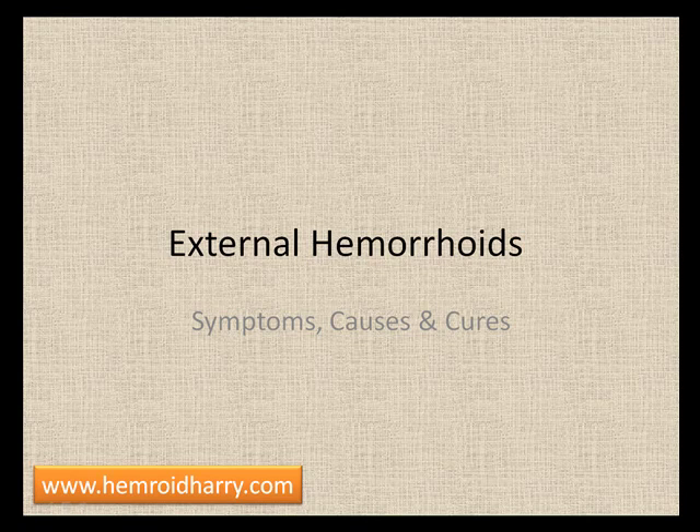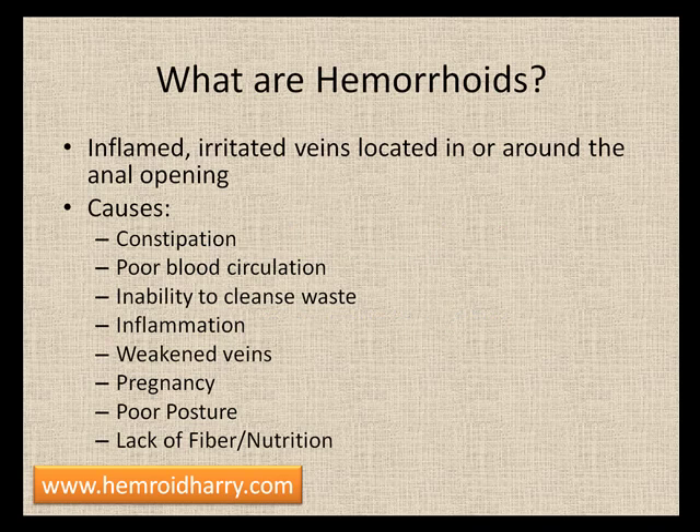We're going to talk about external hemorrhoids — the symptoms, causes, and cures. First of all, it's important to know what hemorrhoids are. They are inflamed or irritated veins that are located in or around the anal opening.